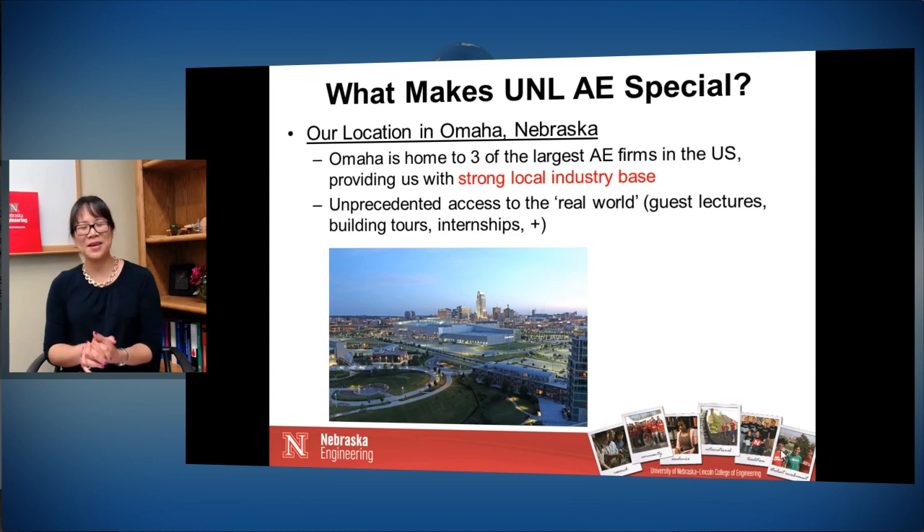Another reason why our Nebraska architectural engineering program is special is that we are housed in Omaha, Nebraska. Omaha is home to three of the largest architectural engineering companies in the United States, and the benefit to us is immense because we have a very strong local industry base. We have unprecedented access to their knowledge and their buildings. Many of them take us on building tours, our students have wonderful internship opportunities, and it's very easy to invite these industry folks for guest lectures. This really sets our program apart from any other architectural engineering program in the country.